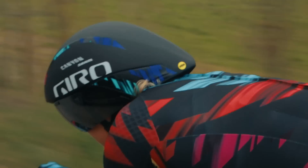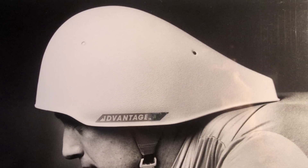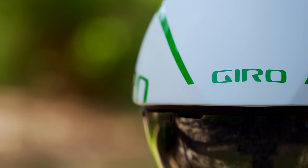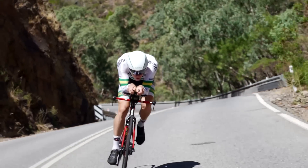Giro pioneered the aerodynamic helmet category with the original Advantage in 1985, and now we are redefining it with the Arrowhead Ultimate MIPS. This helmet was designed in the wind tunnel, tested on the track, and proven at the Tour de France. It is the fastest helmet Giro has ever made.